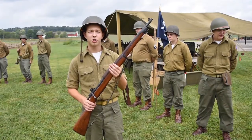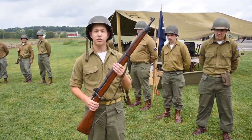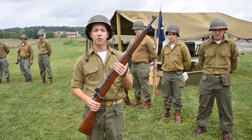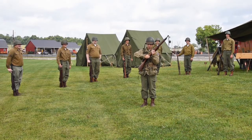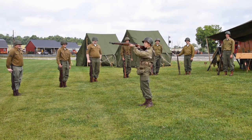This is the M1903 Springfield. One of the main rifles used in the First World War, but when it came to the Second World War, it was heavily used in the Pacific for its precise accuracy. In the European theater, they were mainly used as sniper rifles.